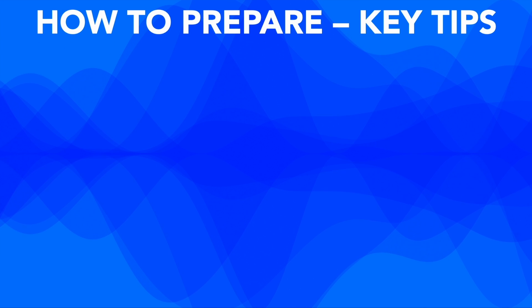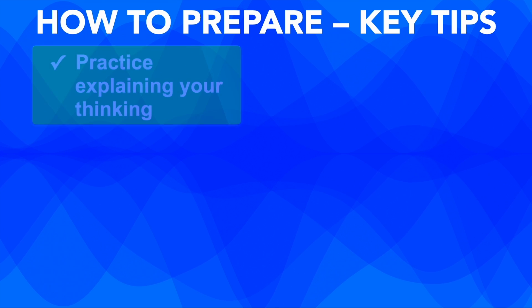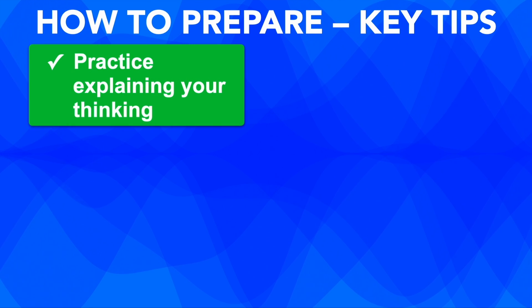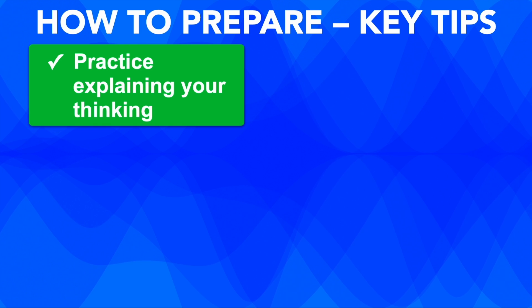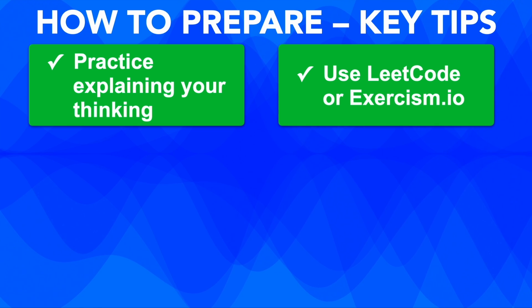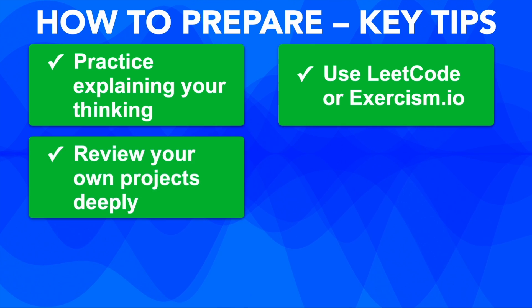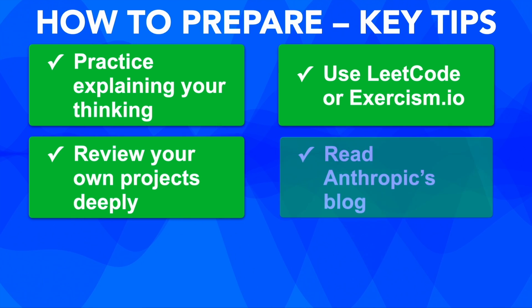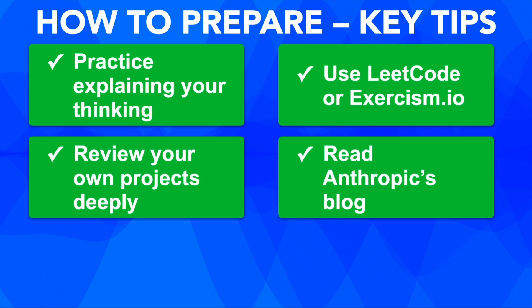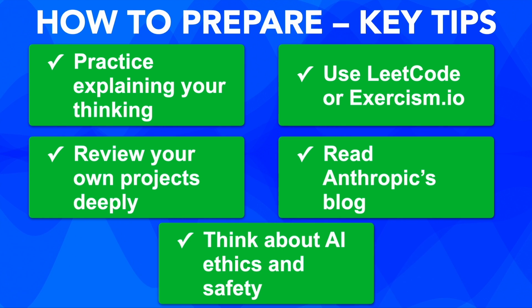Here is how you can prepare smart. Number one: practice speaking your thoughts out loud — many of us don't do that. Use platforms like LeetCode but focus on clarity, not just speed. Make sure you review your previous projects and learn how to explain them — that is key. Also, absolutely read Anthropic's blog; they drop a lot of clues about what they value there and on their website in general. And finally, think about AI ethics and safety before your interview.